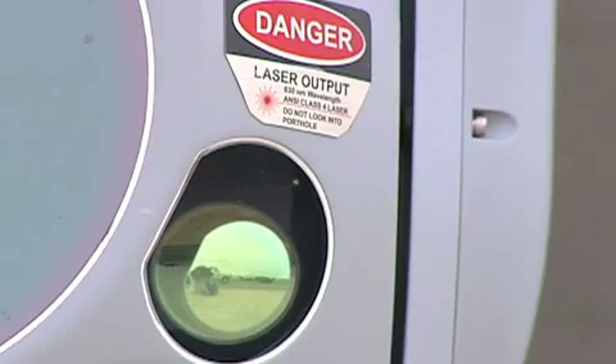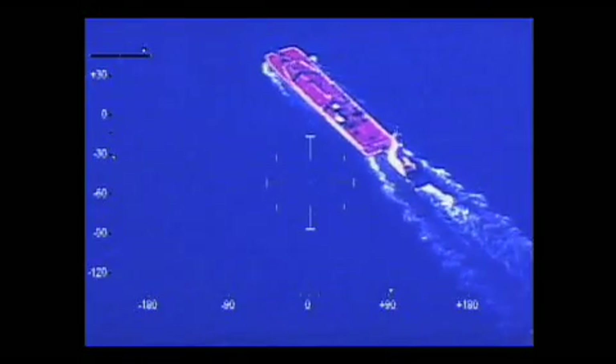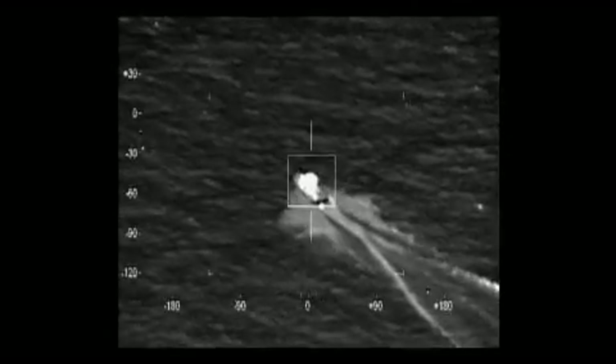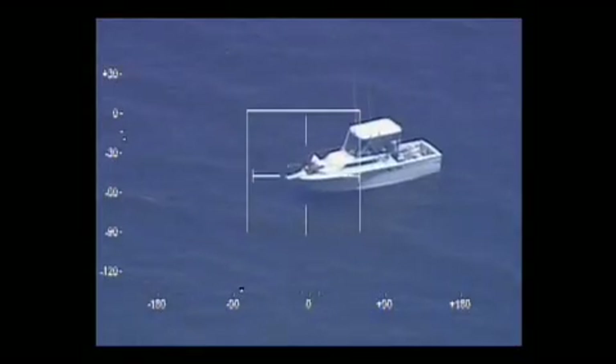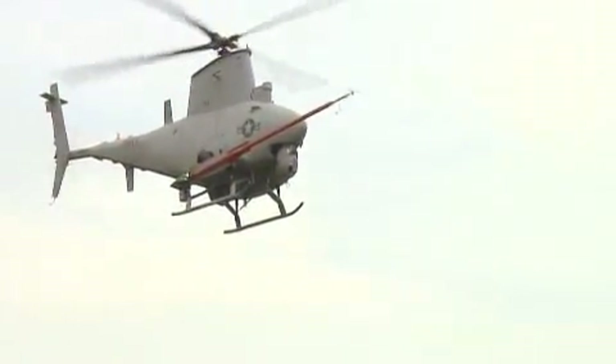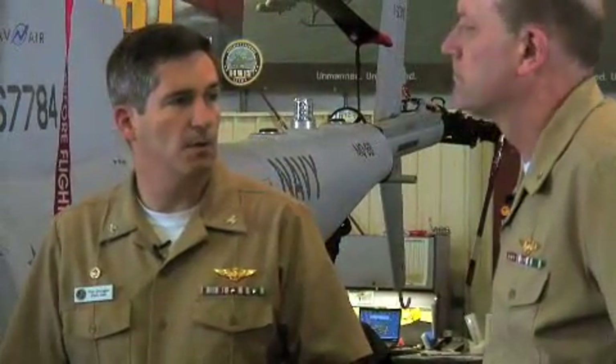We're still testing Bright Star right now, but it's an EO/IR camera — electro-optical for daytime, infrared for nighttime. We've taken it out to 16 kilometers and been able to detect, identify, and classify a pleasure boat out in the bay. We feel confident that Bright Star is going to be able to identify 12-inch letters from upwards of 11,000 feet in the air, and it will be able to transmit that upwards of 110 miles away from the ship.